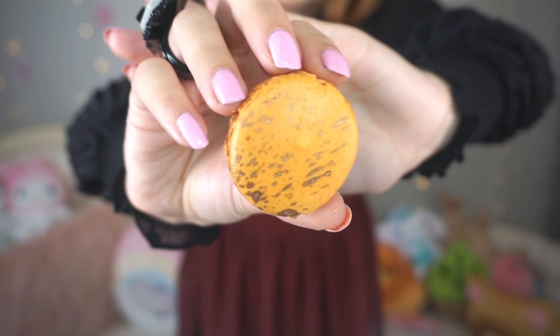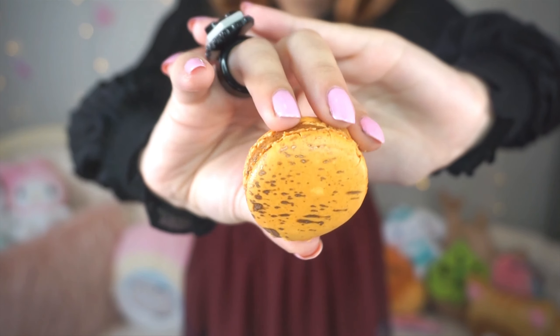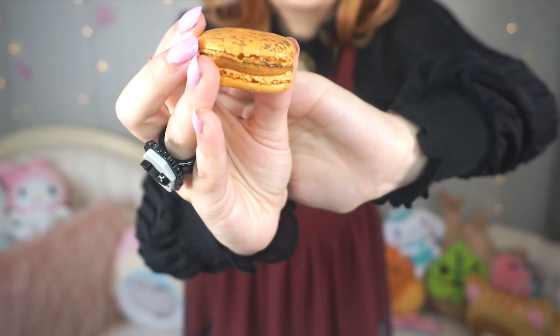Next on my plate we have the Pumpkin Spice — it's a pretty orange color, and it also has that gold metallic detail on top, but this one is more of a splatter effect. On the side you can see a brown, classic pumpkin spice color filling. It tastes just like my grandma's pumpkin pie — that's crazy! The texture on this one is a little less crunchy than the others, a little more soft, but since it's supposed to be like pumpkin pie, I kind of like that — you get more of the filling.